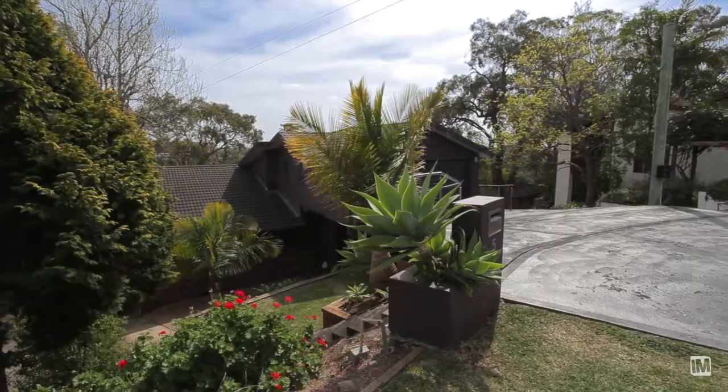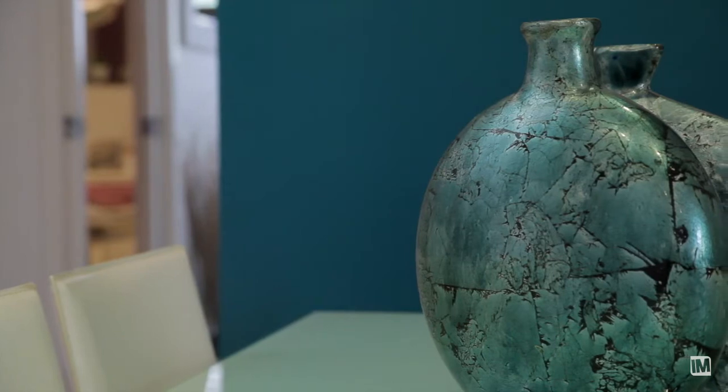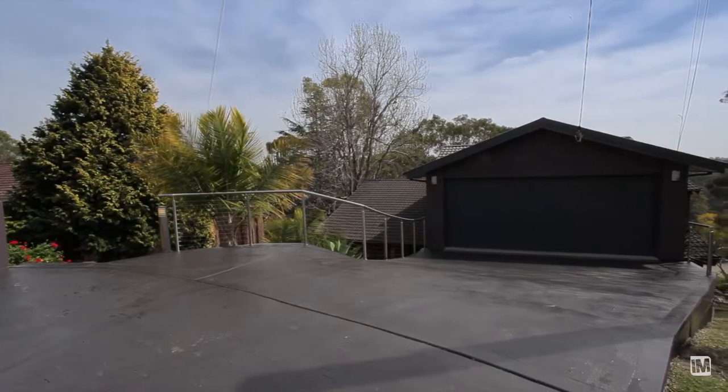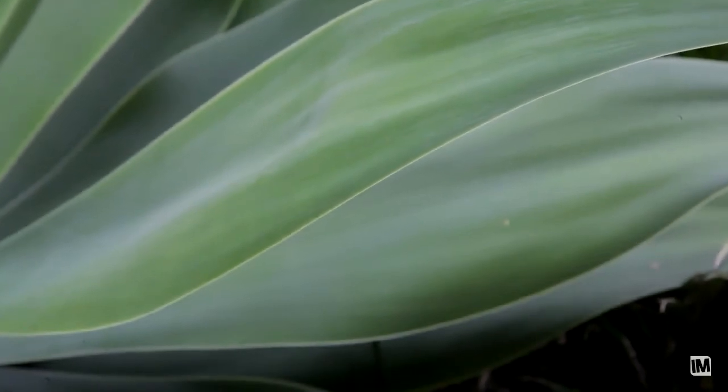Upon arriving here for the first time, you can't help but notice the attention to detail the owners have put into this home. From the sealed driveway and rendered garage to the amazing landscape gardens, you can feel the inviting essence.